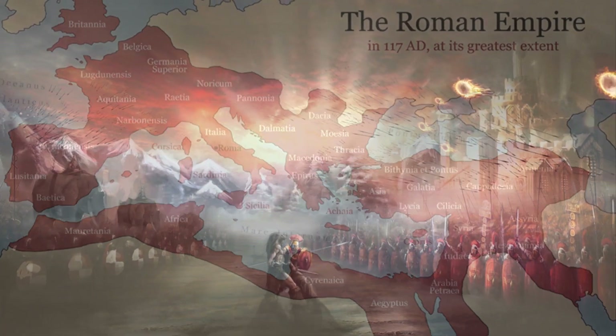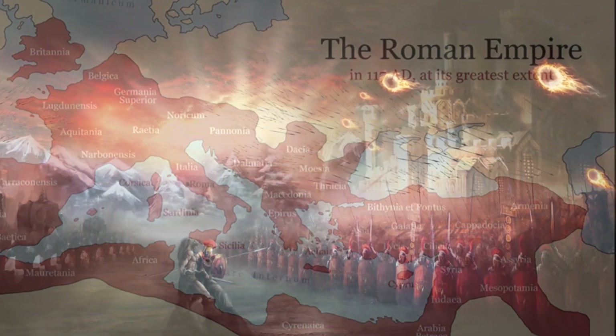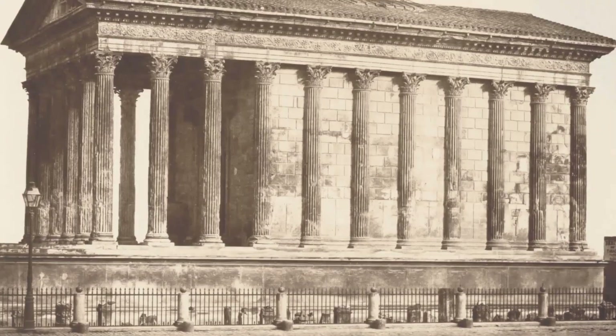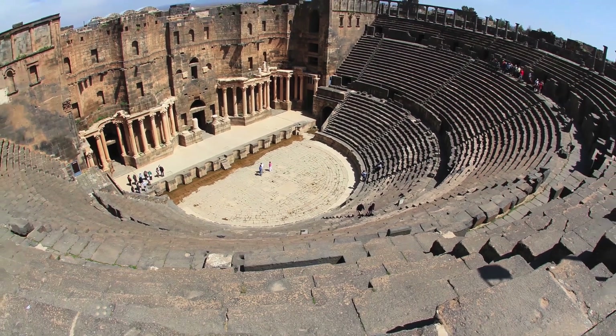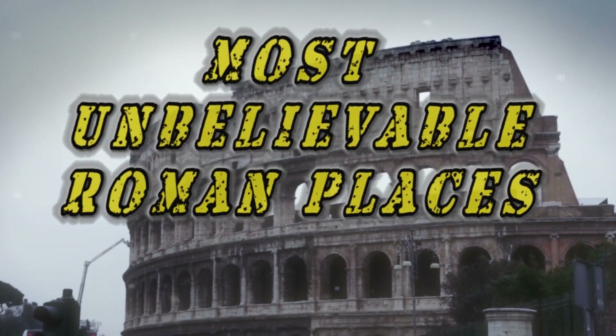The Roman Empire stretched from the Atlantic Ocean all the way to the Tigris River. They had a plethora of foes who wanted to bring them down, and eventually they would succeed. However, the engineers who helped construct architectural masterpieces will help the legacy of this great empire live on for centuries to come, from massive amphitheaters built in the Middle East to grand aqueducts that delivered water to the people. Here are the most unbelievable Roman places.